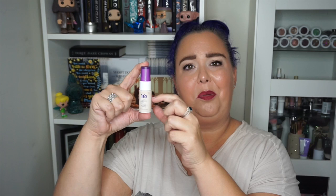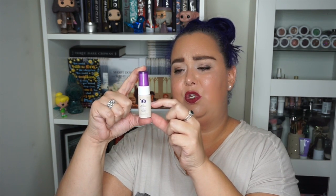My Smashbox Primer Water is gone — that is one of my empties for this project. Then my NYX setting spray in the small bottle is probably around here level. I've been using it to wet my brush for powder liner and to set my makeup, so it's going pretty quickly. When I finish it, I'll refill it with more NYX Dewy Setting Spray and keep this as a rolling project.